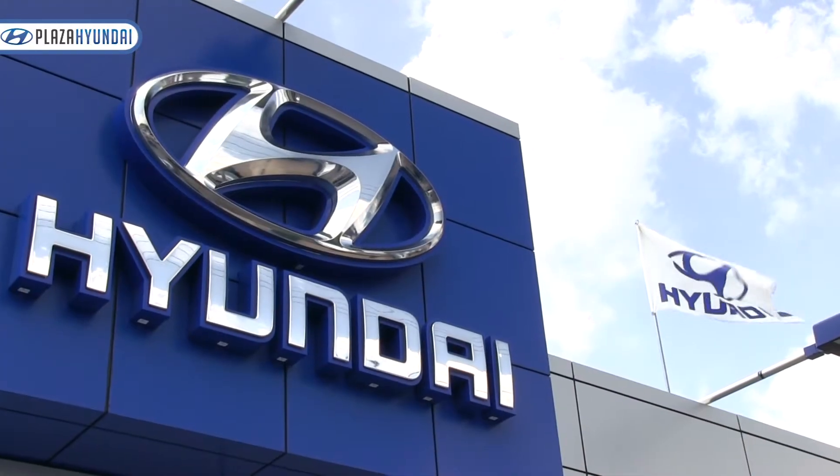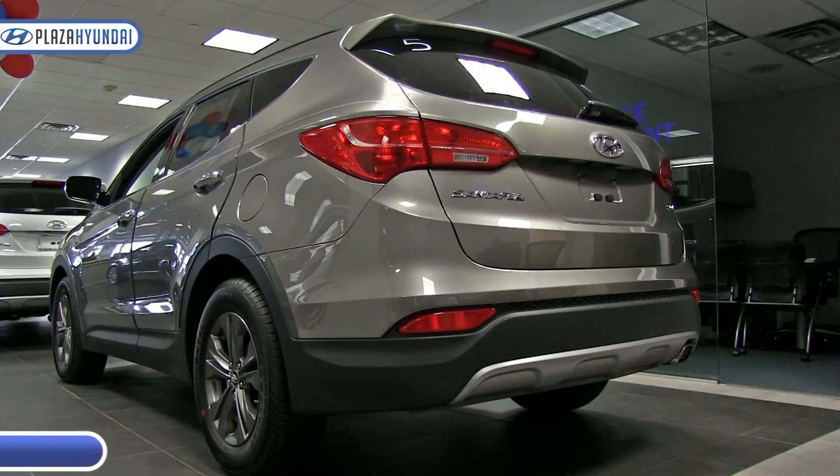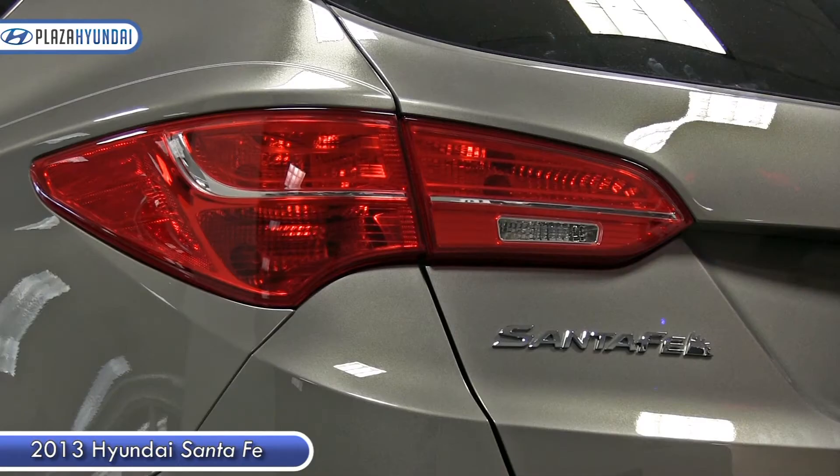Hi everybody, welcome to Plaza Hyundai on Nostrand Avenue. My name is Alan Sully and today I'm going to be showing you the new 2013 Santa Fe.